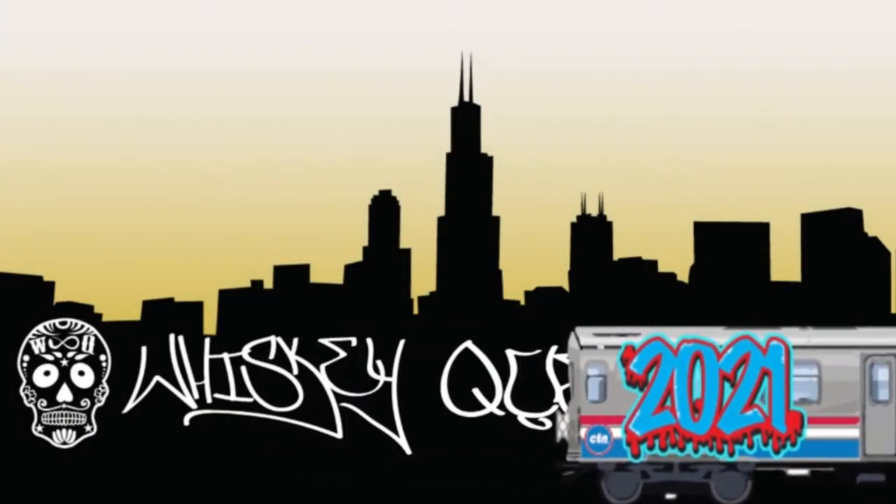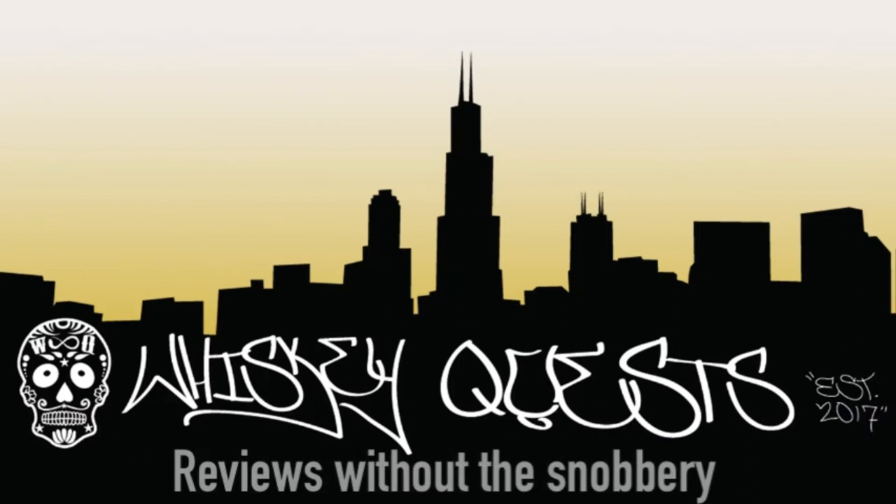Got another sample for you guys to review. This one's coming from Infused Spirits. Welcome back WhiskeyQuesters to another episode of WhiskeyQuest. Everybody new to the channel, my name's Antonio.